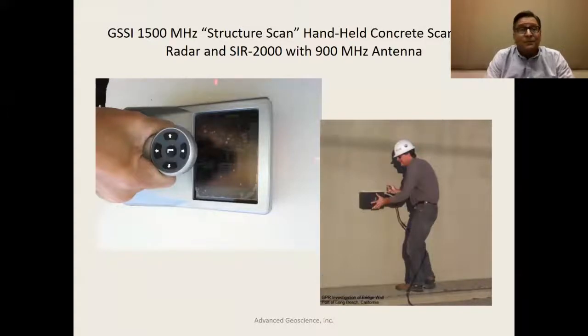For concrete-type applications, higher frequency antennas are used. The pictures here show a 1500 megahertz GSSI structure scan system — a handheld system shown in the upper left-hand corner. That system has no cable to a battery; the battery is internally within the device. You can move it along a concrete surface and the little screen on top shows you the image. It's a really robust way of investigating structures like concrete walls.